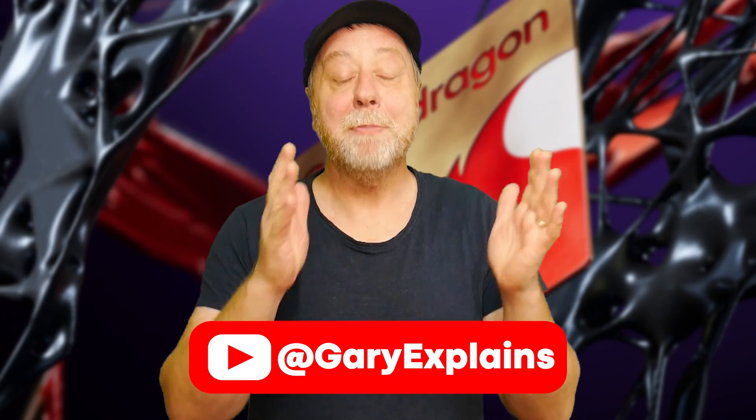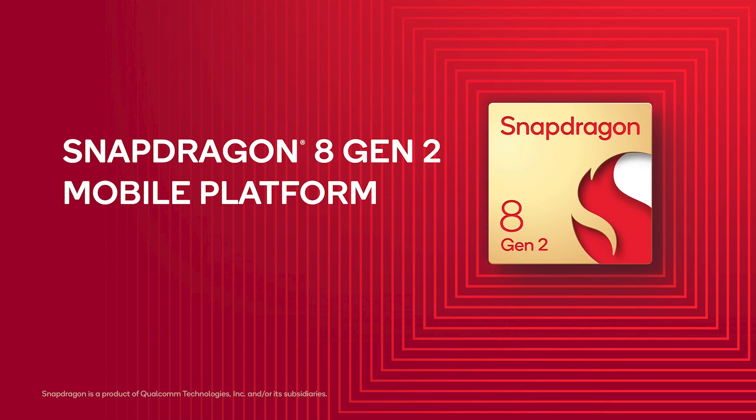Qualcomm has announced its latest mobile flagship processor, the Snapdragon 8 Gen 2. It's got four different types of CPU cores, including the Cortex-X3. It's built on a four nanometer process, and it's got probably the industry's best mobile hardware-based ray tracing. If you want to find out more, let me explain.